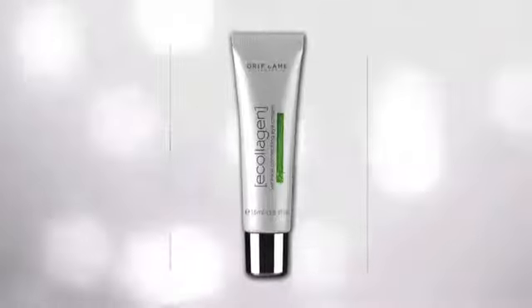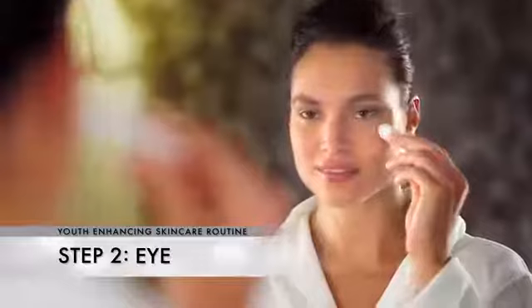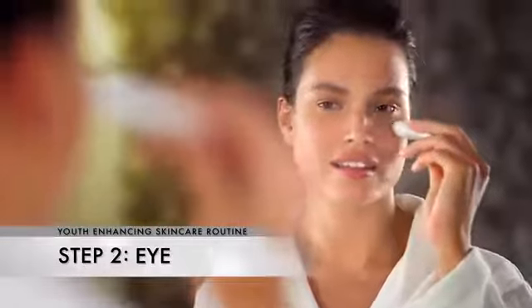Around your eyes your skin is different — it is more sensitive. That's why you have to use a special eye cream, and you have to be very careful because you apply it using your smallest fingers, dotting it just around your eye.